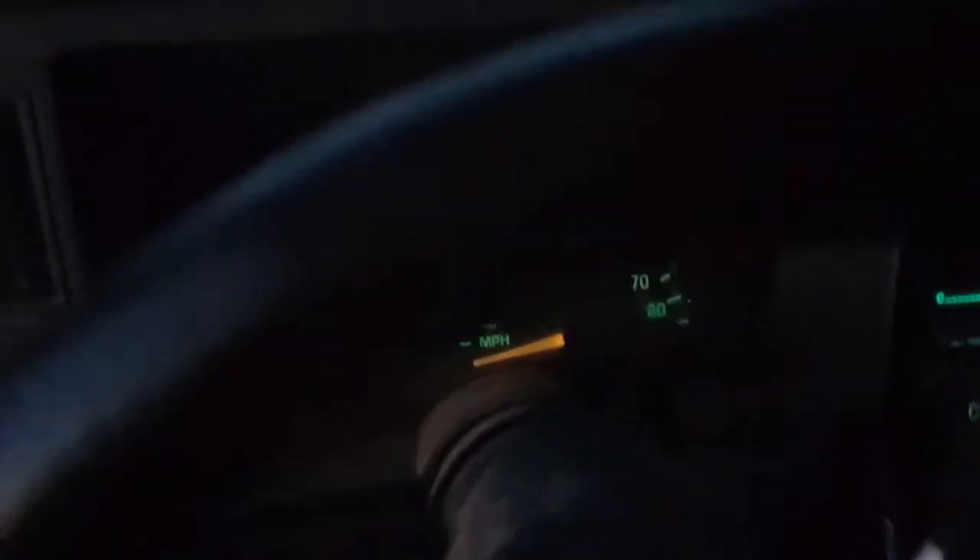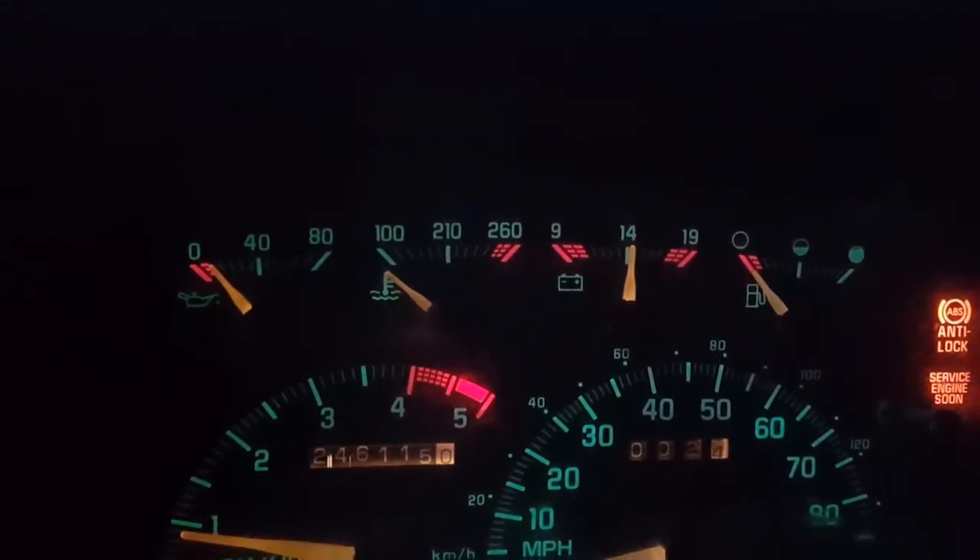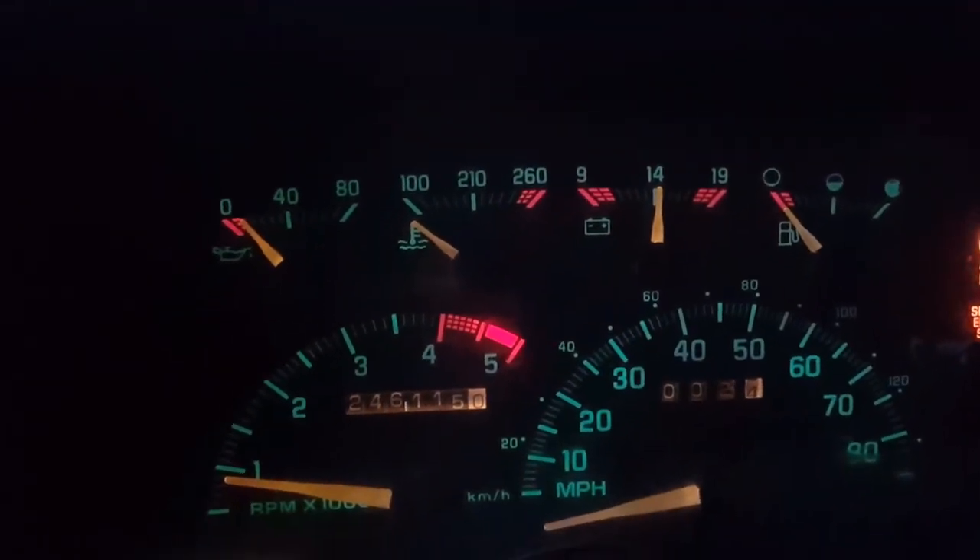This is a 1993 — probably said that already. Here's the Kicker amp. Oh, my phone's dying now. Maybe somebody can also tell me why none of my gauges are working — like the gas, the temperature, and the oil pressure gauge.